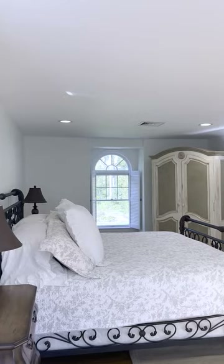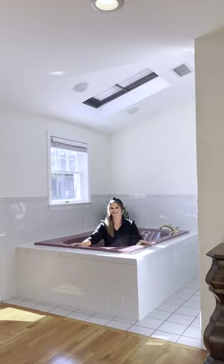Upstairs, you'll find three bedrooms. The primary bedroom has an ensuite bathroom, which is complete with a soaking tub.